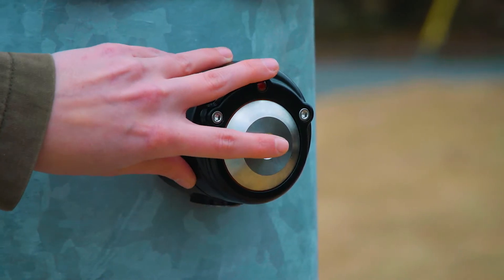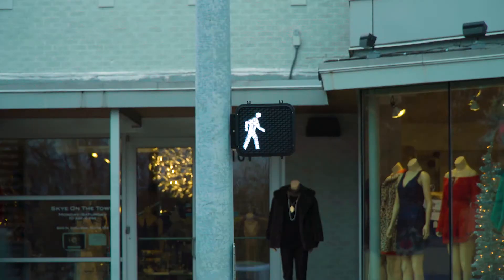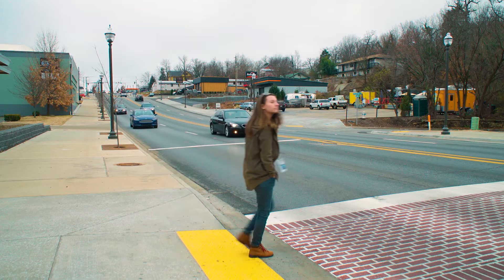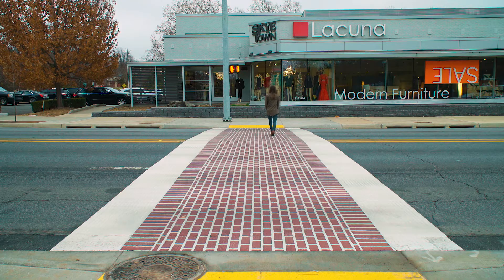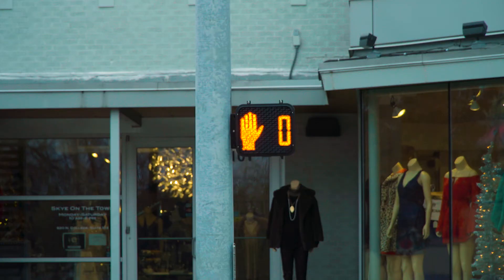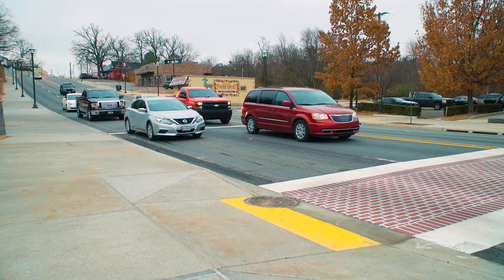Pedestrians need simply to press the button and wait for the don't walk hand to change to the walk signal before entering the crosswalk. When the flashing red hand turns on, pedestrians already in the crosswalk need to finish crossing. The signal will finally return to the don't walk hand when it is no longer safe to cross.